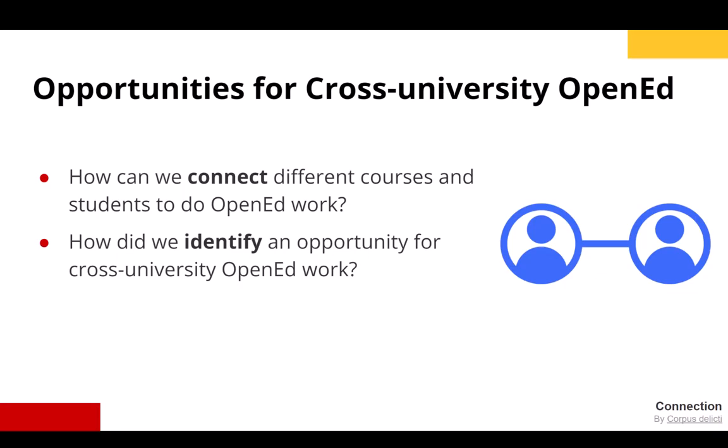Thanks to the support of the NC State University libraries and the arlo.org network, I was able to attend my first open ed conference in 2021. I recorded a presentation about connecting different courses through student products available openly on WordPress sites. A couple of weeks after the conference, Dr. Richard Halstead-Nuslock emailed me and we began exchanging ideas.